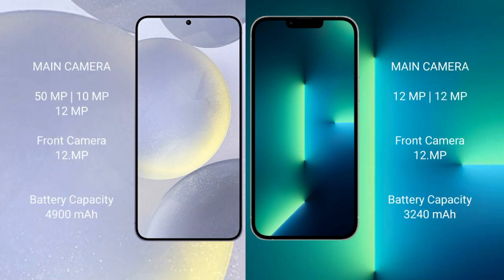Samsung Galaxy S24 Plus features a triple rear camera setup: 200MPx, 10MPx, and 12MPx. iPhone 13 features a dual rear camera setup: 12MPx and 12MPx.